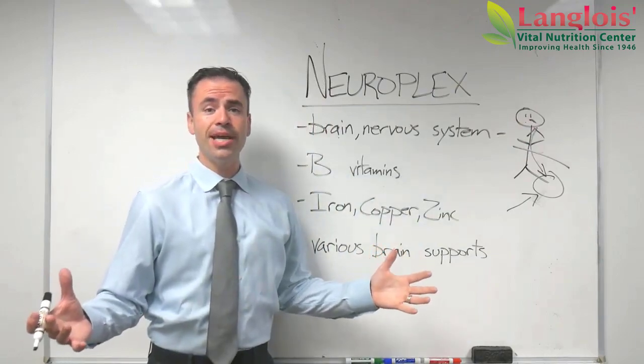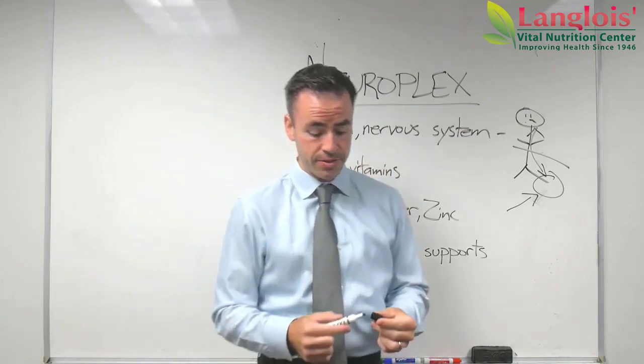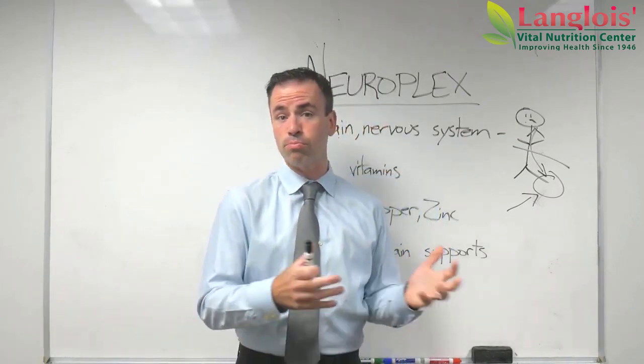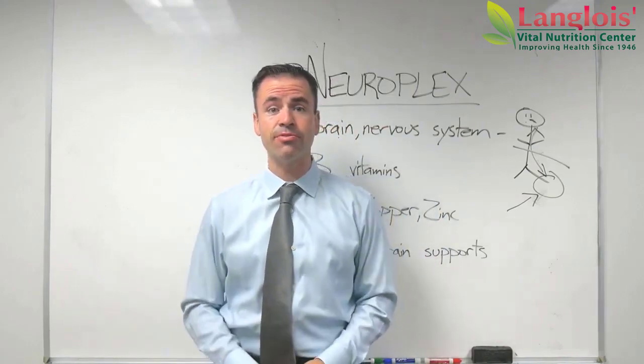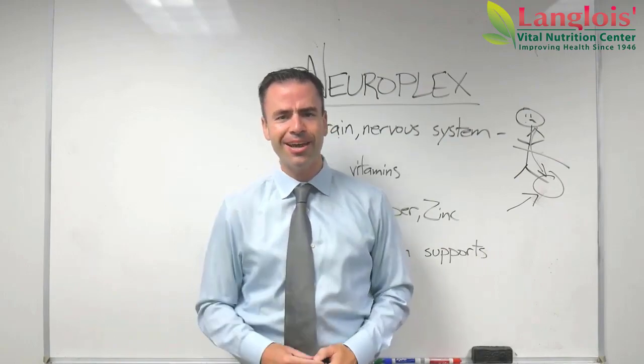That's NeuroPlex by Standard Process. Thank you for watching this video. If you have questions about NeuroPlex, or questions about how to support brain function or nervous system function, drop a comment — we love answering those questions. Hope you have a good day.